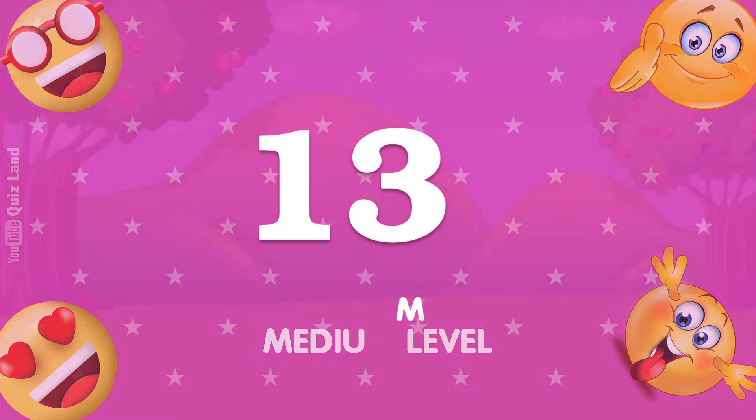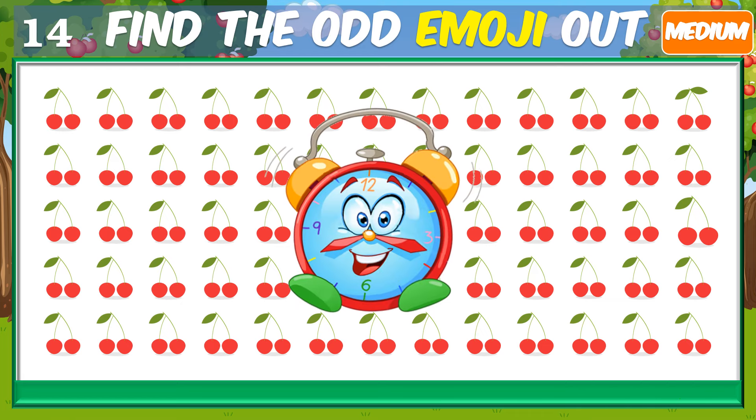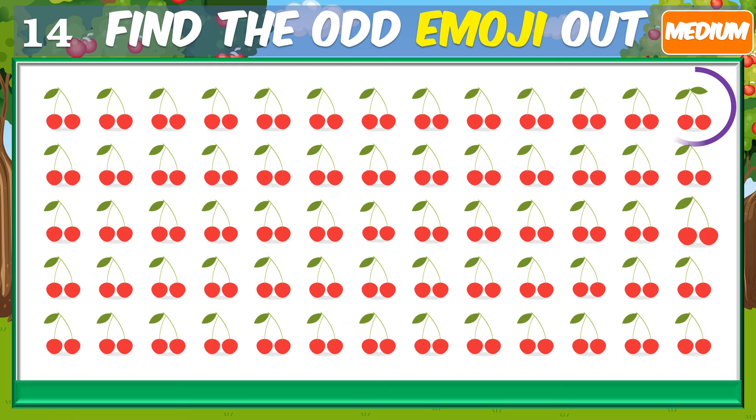Can you find the odd one? Well, here it is.